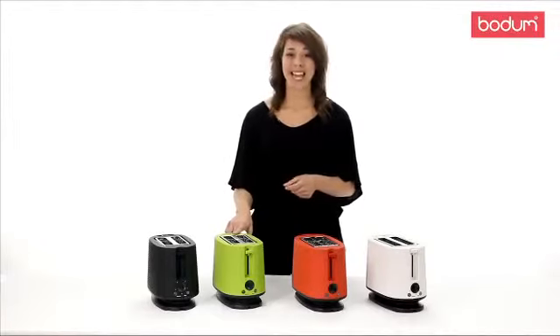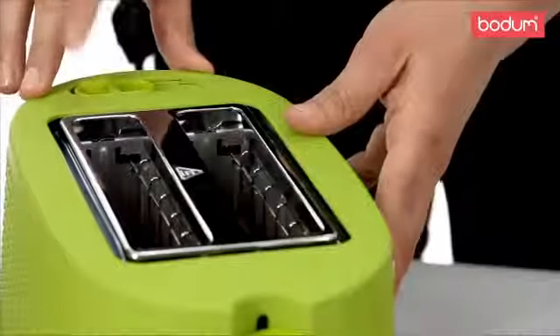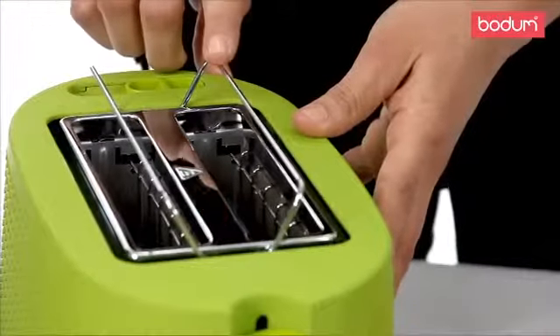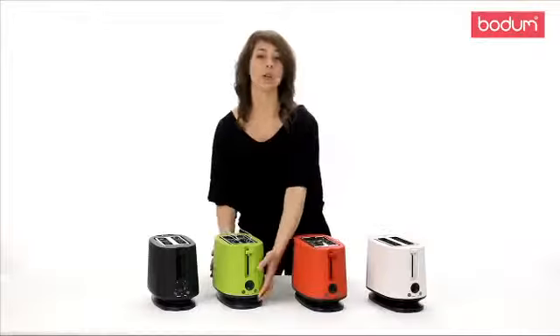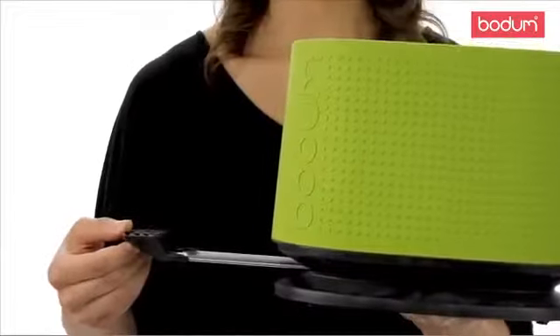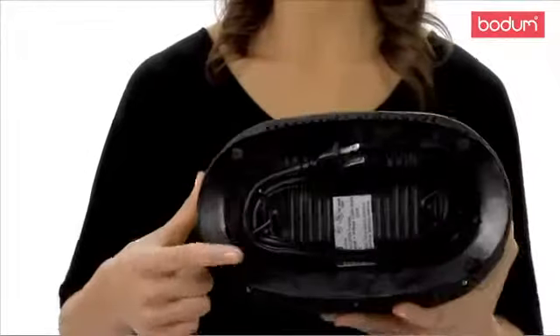The toaster also includes a handy defrost feature that comes with a rack to help you keep bread, bagels, muffins, and croissants warm. The toaster also features a slide-out crumb tray here for easy cleanup.